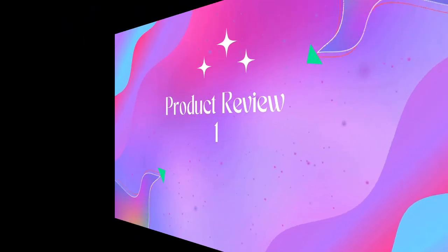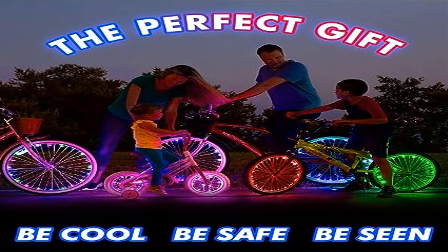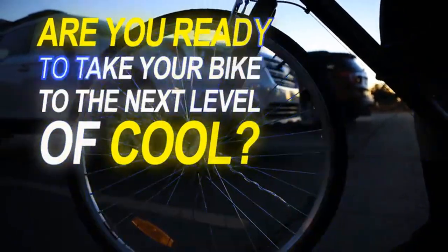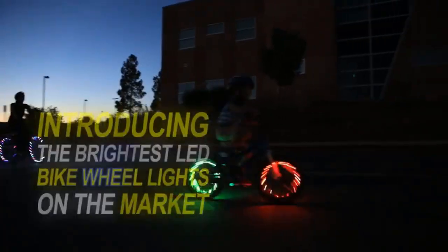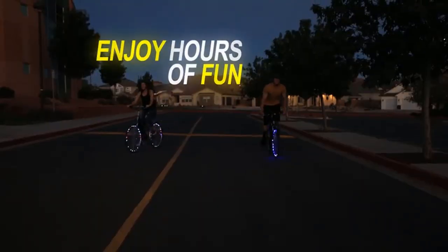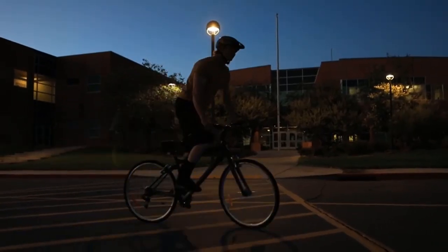Welcome to Outdoor Ideal. Product 1: Active Life 2 Tire Pack Lead Bike Wheel Lights with Batteries Included. The coolest bike wheel lights around — get ready to be the envy of your town with the number one selling bike wheel lights, featured on NBC, ABC, CBS, and Fox.